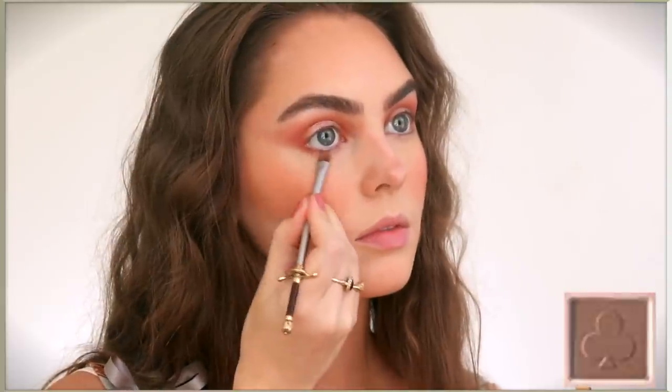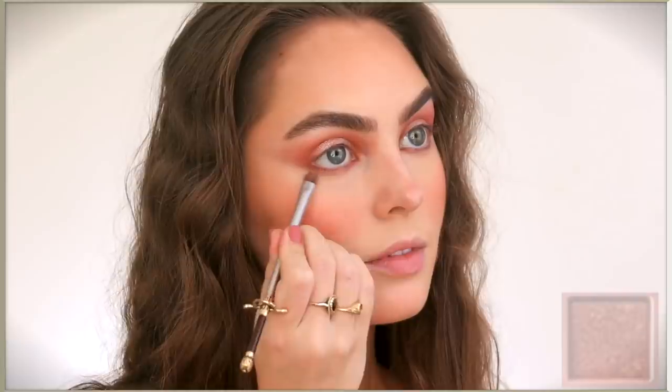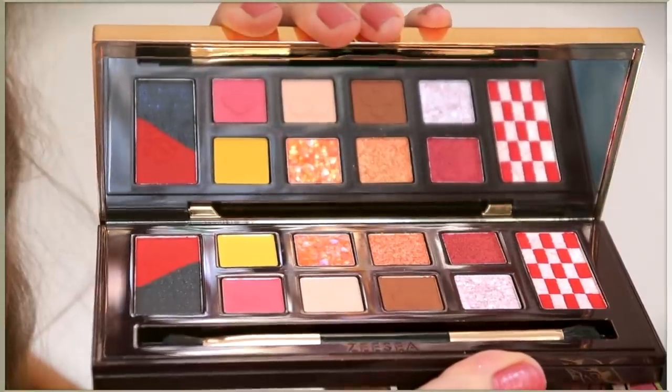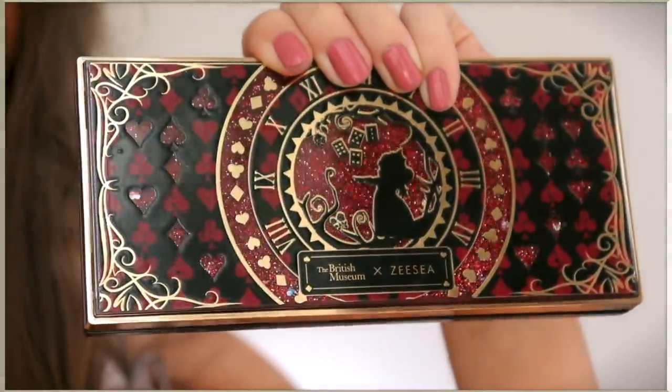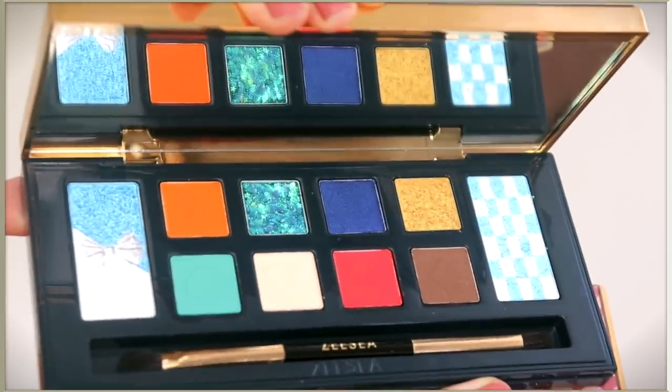Apply a matte shade under the tear duct and outer corner, and then I like to bring in a shimmery bronze right through the middle of the eye. ZC has several Alice in Wonderland eyeshadow palettes - there's one that's Queen of Hearts inspired, this Alice palette, and then the Alice in Flamingo palette, which I used because it has soft and pretty bridal or everyday shades that I thought would work perfectly for this look.